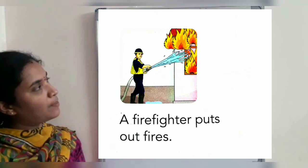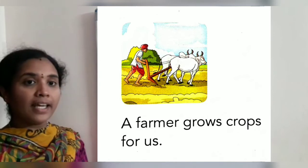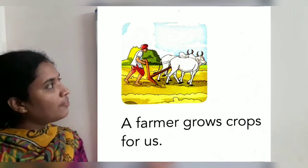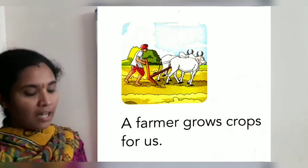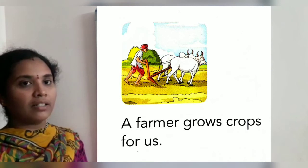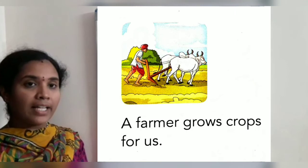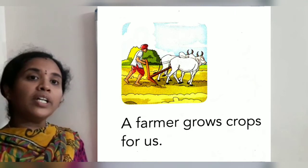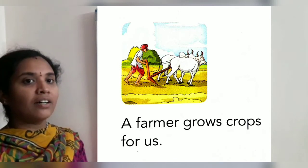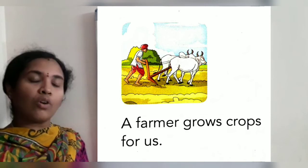Next picture. Who is he? A farmer. He is on the field. A farmer grows crops for us. We eat fruits, vegetables, cereals, and rice. Where do we get all these things? The farmer grows them for us. These are some of the community helpers.